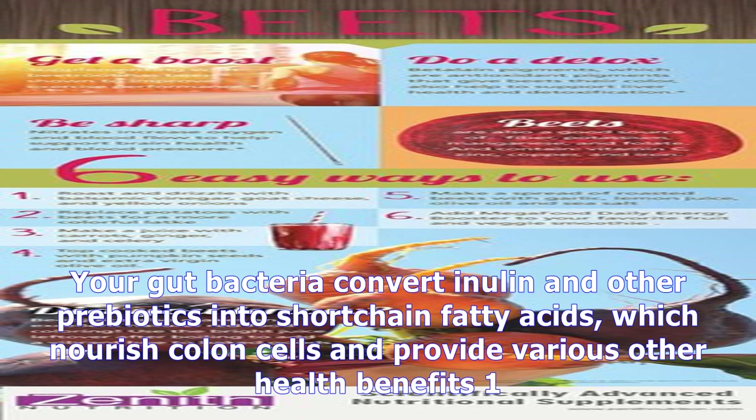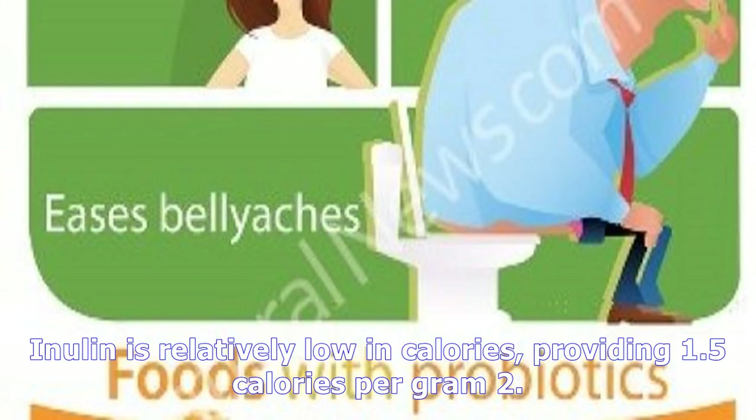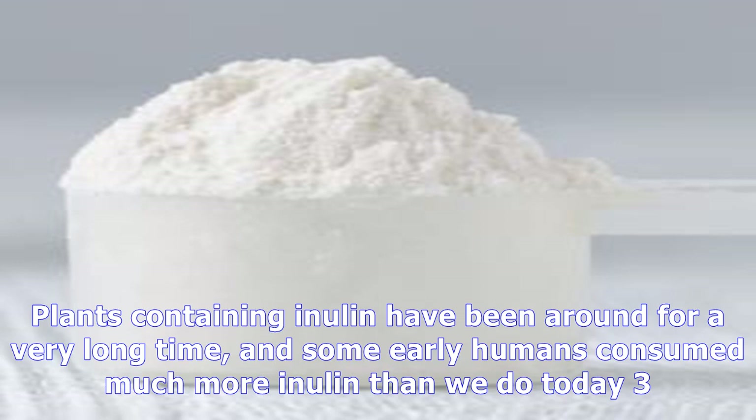Inulin is relatively low in calories, providing 1.5 calories per gram. Plants containing inulin have been around for a very long time, and some early humans consumed much more inulin than we do today. Inulin is a soluble fiber found in many plants, and your gut bacteria convert it into short-chain fatty acids, which provide several health benefits.